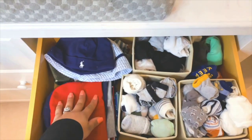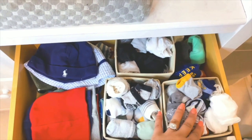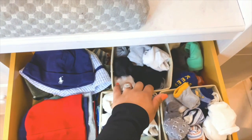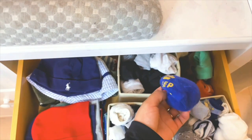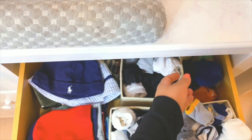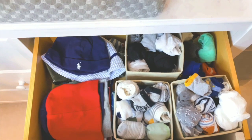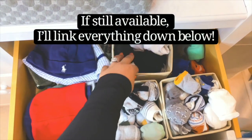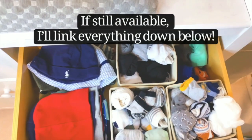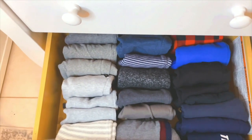Moving on to the next drawer — this is his hat and sock drawer. I've got all of his beanies and little bucket hats right here on the side. These are his home socks and then these are his going out socks. I've also got his little knee pads here so whenever he's wearing shorts playing outside he doesn't scrape his knees. Nothing super fancy, but I find that these cubbies make it really easy to store things and organize them so it doesn't look crazy or all over the place.